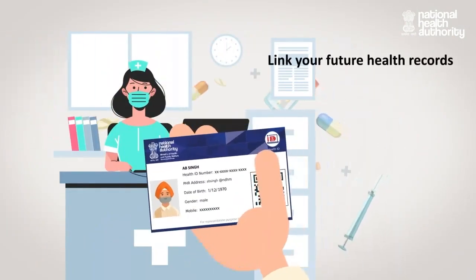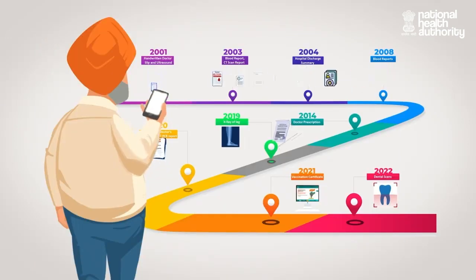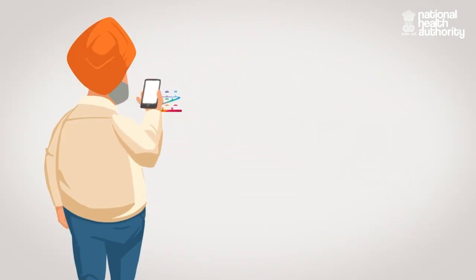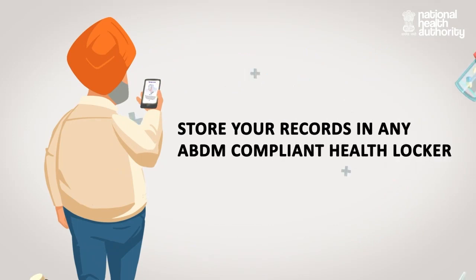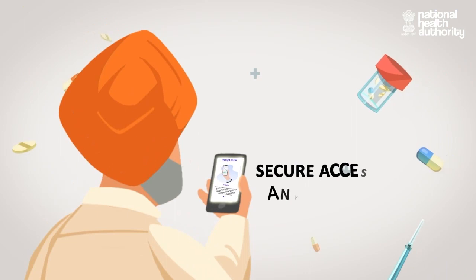The longitudinal health record you create under ABDM can be stored in any ABDM-compliant digital health locker of your choice. Your records are safe and can be accessed anytime, anywhere.